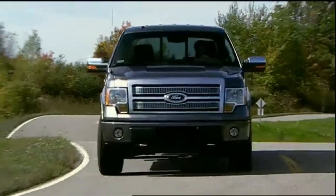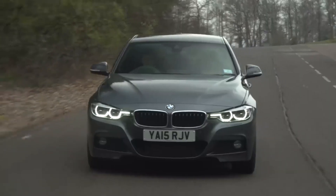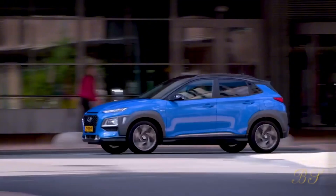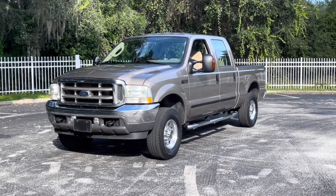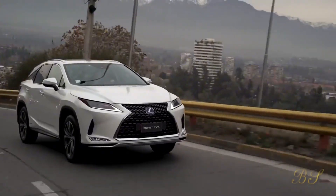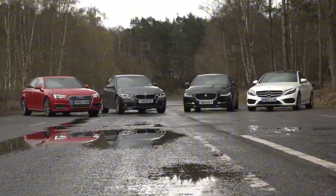Buying a used car can be a smart financial decision, but some vehicles are better left on the lot. Whether it's due to constant repairs, expensive parts, or poor performance, certain cars are more trouble than they're worth. In this video, we'll reveal the top six used cars you should never buy, no matter how tempting the price tag might be.